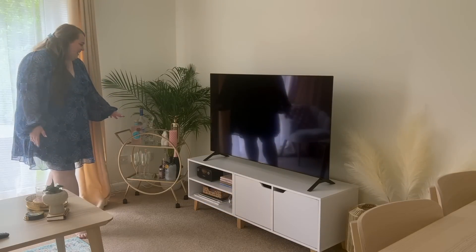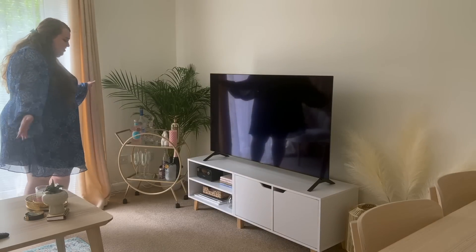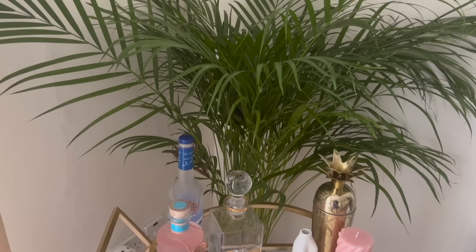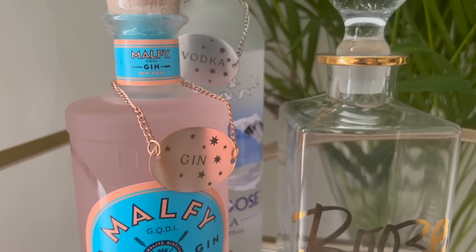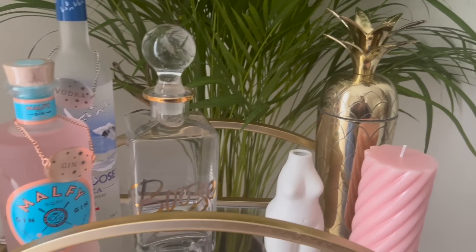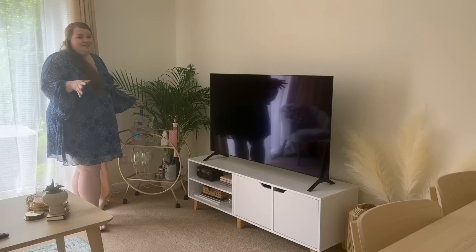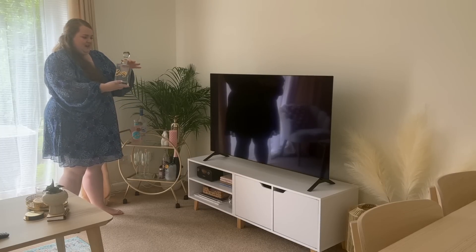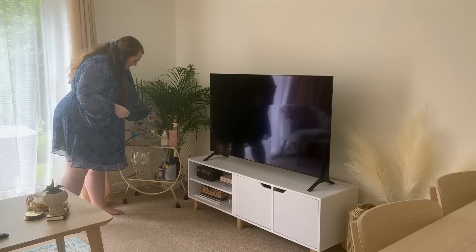This is my bar cart from Home Bargains — I think it was £25. I think it looks so much more expensive. I've always loved the Oliver Bonas bar carts but they're like £200-£250, and that's just so much money. I've tried to put bottles on here that match the living room — I actually bought this Malfy gin literally because it's pink and blue. There's Grey Goose vodka which is my favourite, and this old-fashioned decanter that just says 'booze' in gold writing on the front — I think that's so fab.